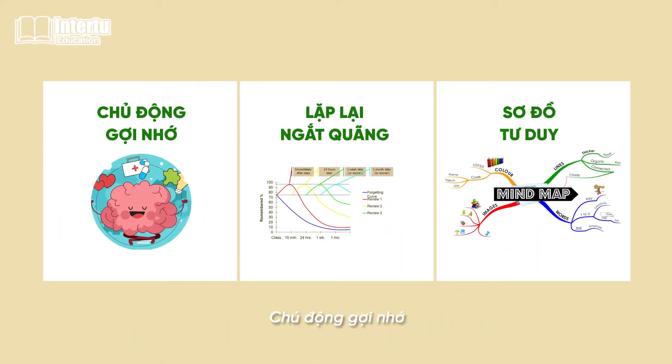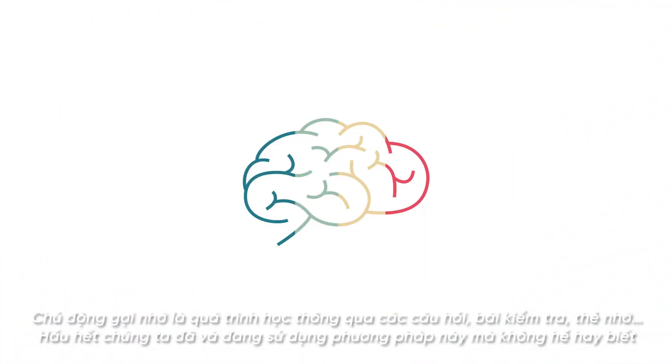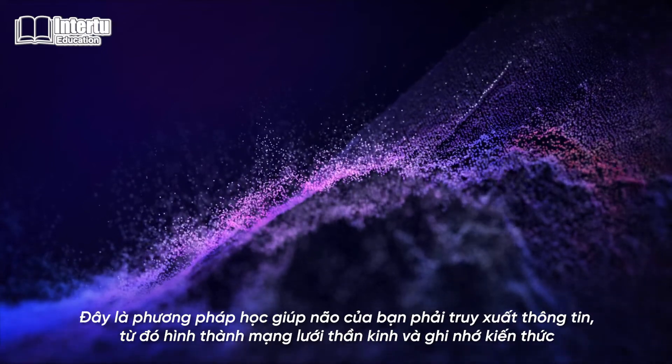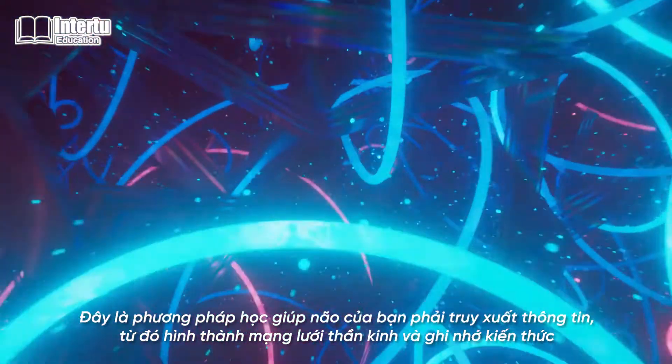First, we have active recall. It is the process of learning through questions, test papers, and flashcards. Most of us are already using this method without even realizing it. This is the most effective learning method because it forces your brain to retrieve information and form a neural network.